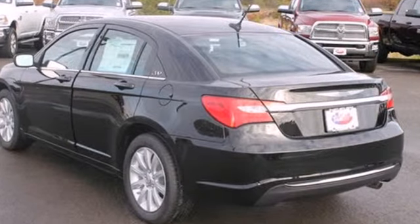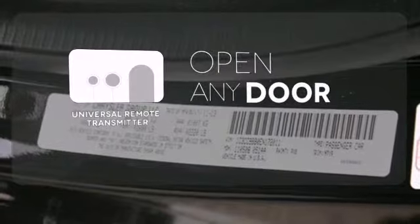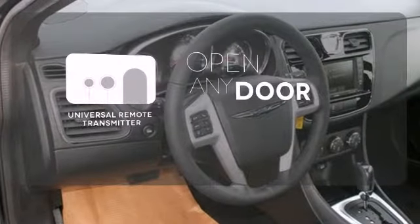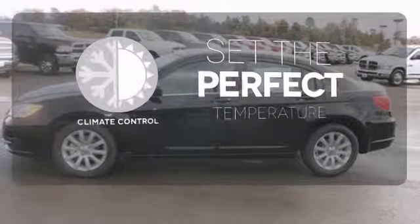Plus, delight in the integrated technology, including remote keyless entry and steering wheel mounted audio controls. A universal remote transmitter is compatible with a variety of devices, providing security for your family. The climate control lets you set the temperature exactly where you want it.